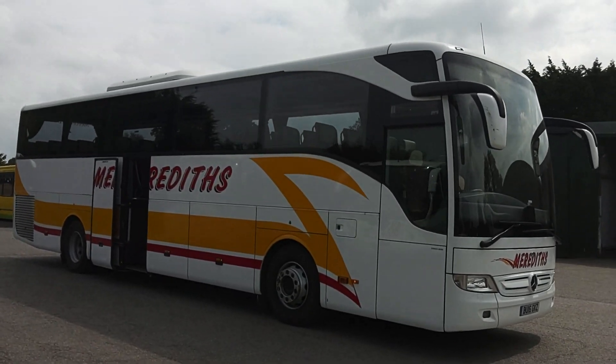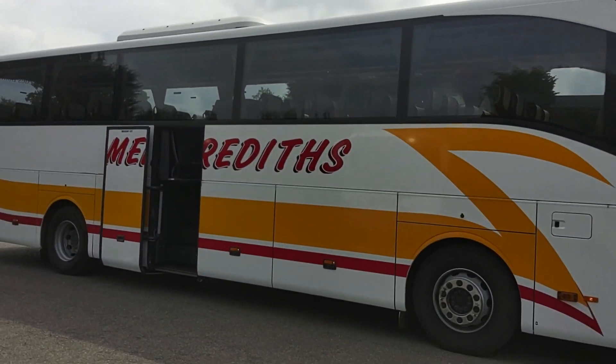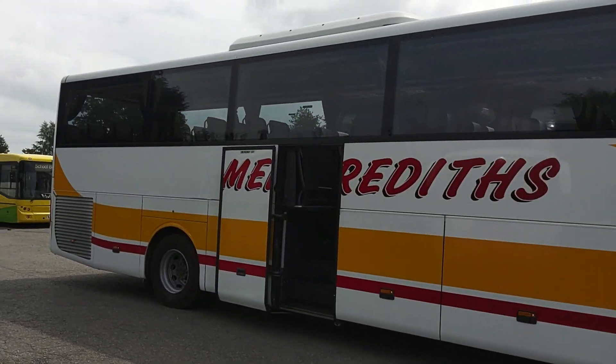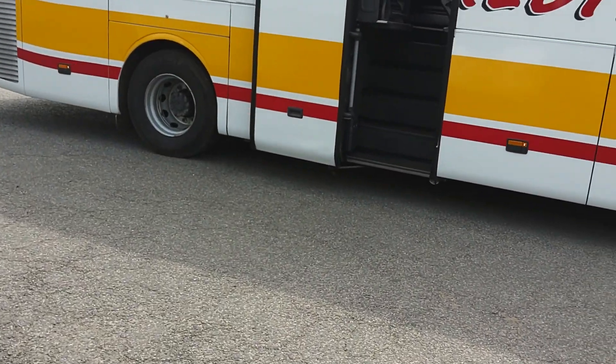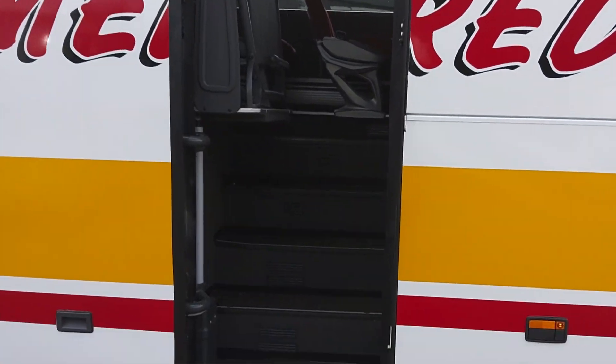Quite a straight vehicle for its age, fitted with a power-operated centre continental door. I'm going to show you this here — this is how they've managed to get the extra seats in at 12.2 metres.